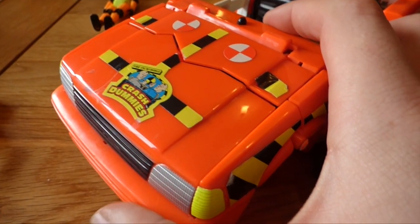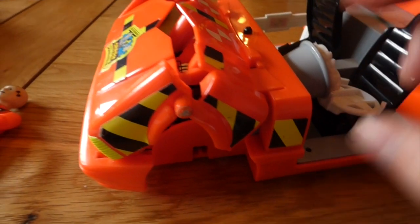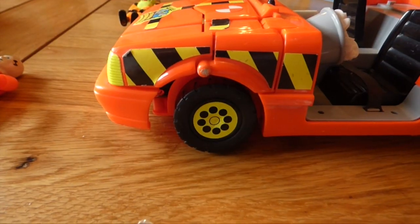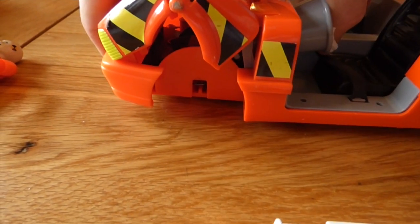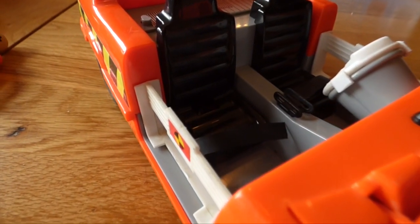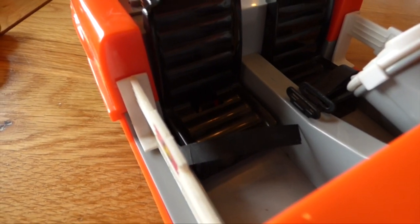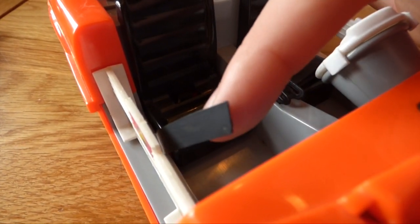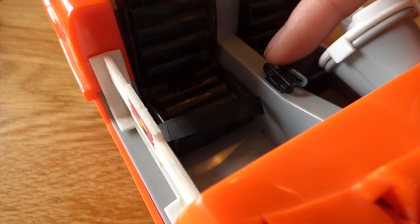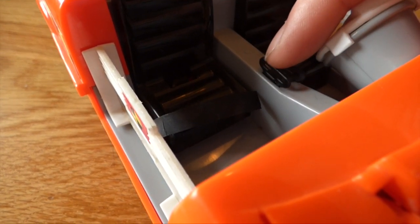You can see on the bonnet there's a clear line where the crumple is supposed to happen. So when it hits a wall or another car, it bends. You simply push it down to fix it. The wheels can also pop off when it crashes. As mentioned, these toys were introduced to help children get used to seatbelt safety. But these toys are 27 years old now and the rubber used for the seatbelts has become brittle and cracked. Most of them have actually perished — you can replace them with elastic bands. Here I've got the original seatbelt clips that just slot in and hold the dummies in place.